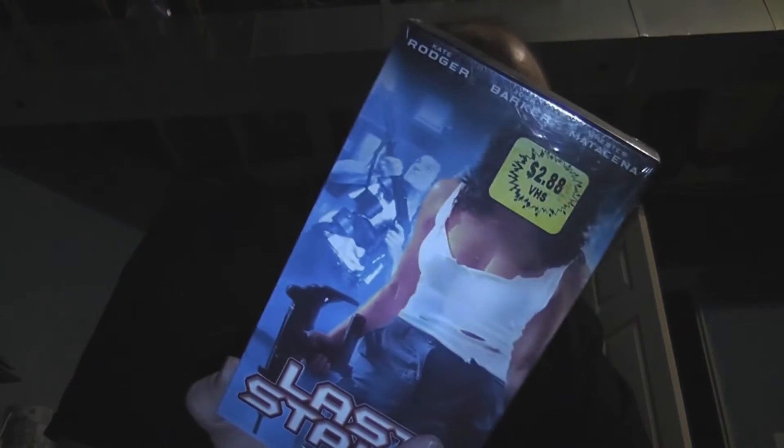Factory sealed: The Hit and Liberty Stand Still — you can see they still have their video store stickers on them. And then finally a factory sealed copy of Last Stand, this is from Avalanche Home Entertainment, never heard of them.